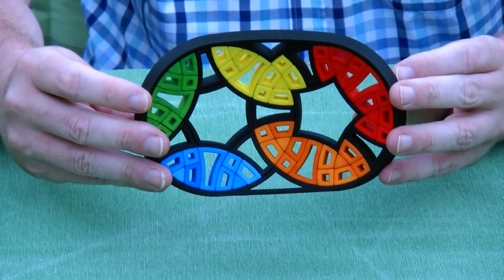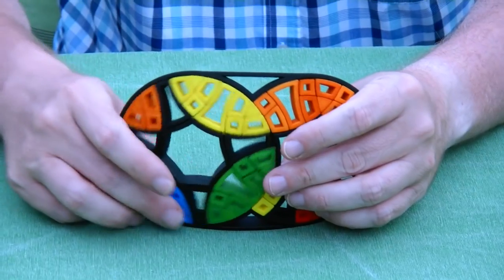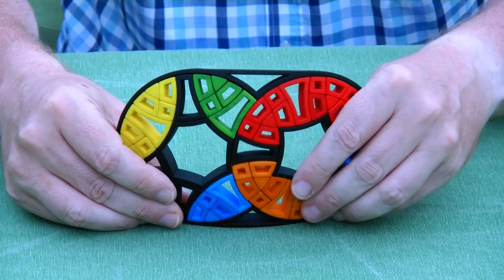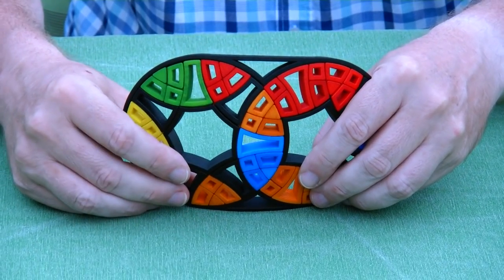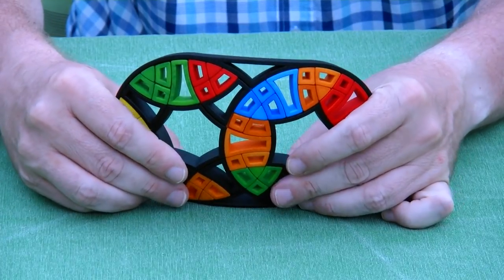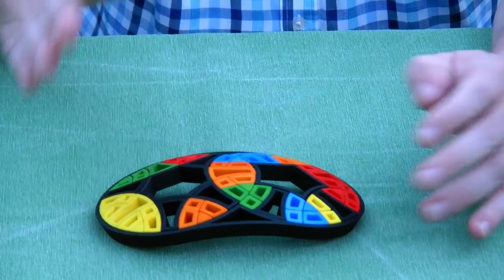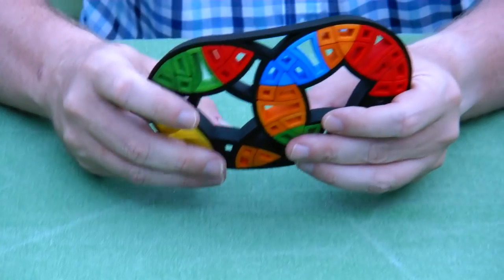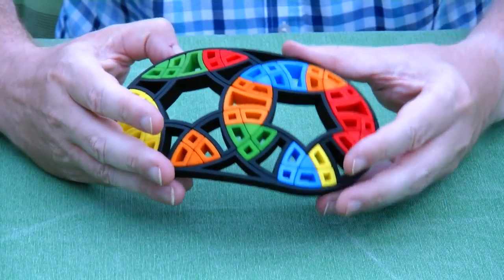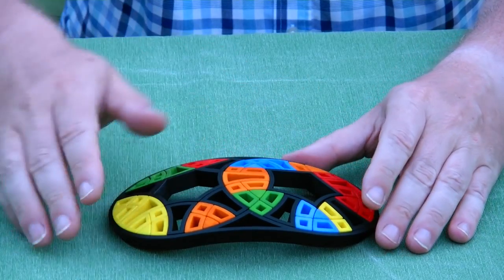This is what the inside looks like. And we can turn it like any of the other weird disc puzzles. Here we have one turn of the heptagon, another turn, and yet another turn. I'm really happy how well this puzzle turned out — it turns very smoothly, everything is rigidly in place, and it's quite stable. That's really a successful proof of concept of a disc puzzle that is not flat but slightly curved.